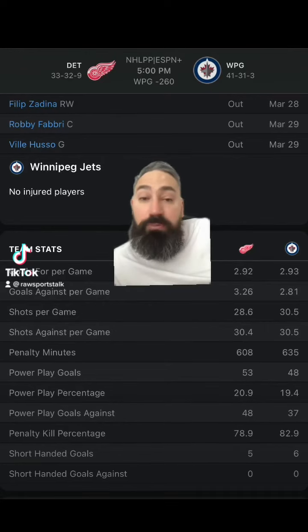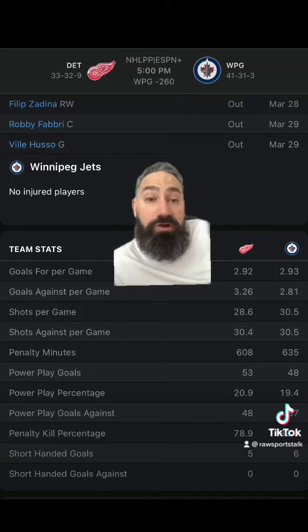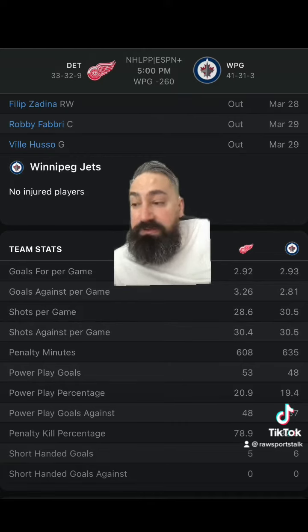Jets hosting the Red Wings. The Red Wings are plus 205 on the money line. The Jets are minus 250. The over-under is six goals. The Red Wings getting a goal and a half on the puck line are minus 135, meaning if you bet them that way and they win this game outright, you win, or if they lose by one, you win.